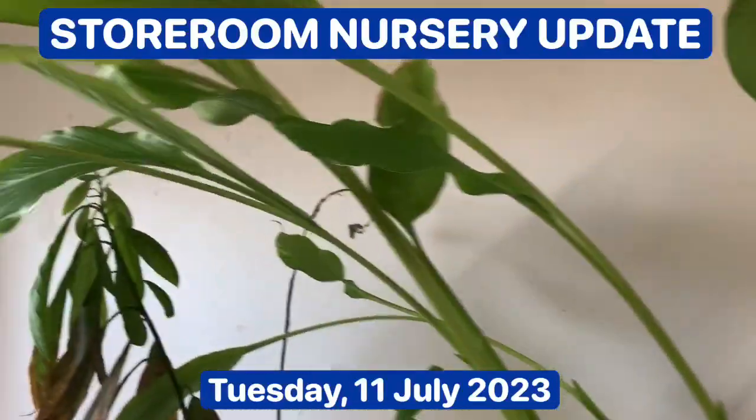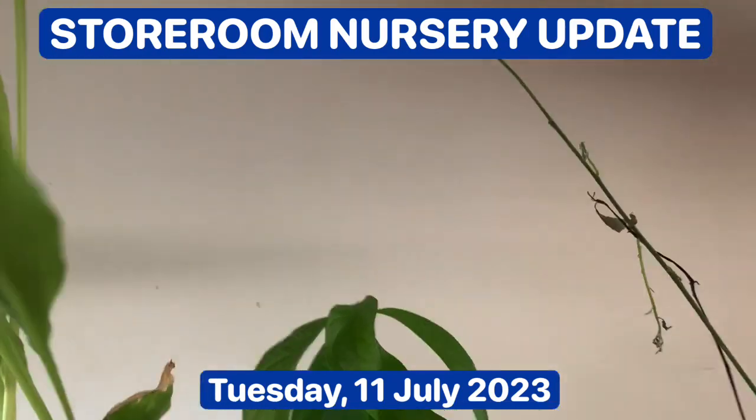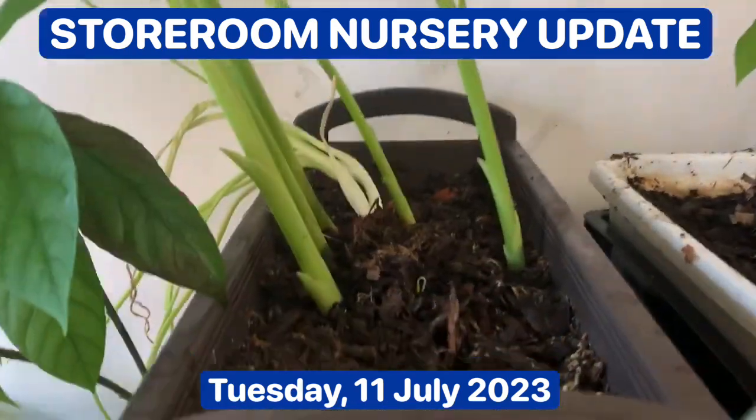I've got sumrek here, and these are kunyit. They're about a meter tall and they're going nicely.